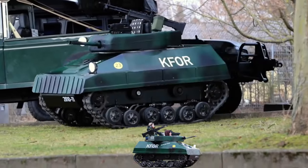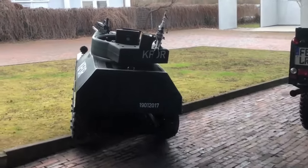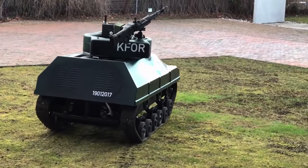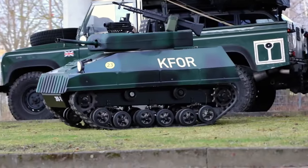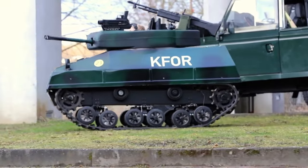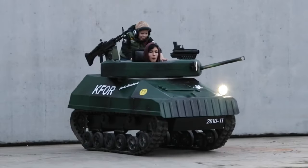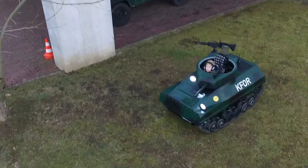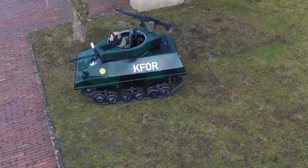The Scorpion MK3 mini-tank is a pint-sized miniature tank modeled after the British Scorpion light tank, manufactured by Paintball Battle Tanks and built for adventurous children aged 5 years and up. With dimensions of about 7 feet long, 4 feet wide, and 5 feet tall, it has a compact yet sturdy steel chassis and fiberglass body, weighing around 110 pounds. Two children can ride in the Scorpion MK3 at once, with one serving as the driver and the other as the gunner.